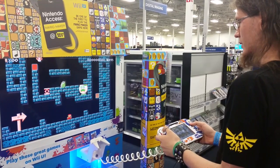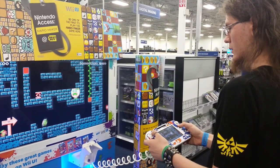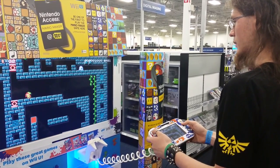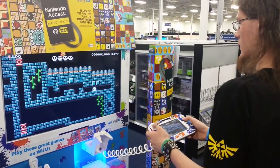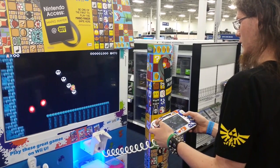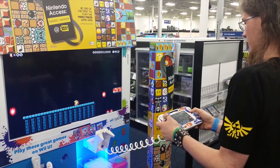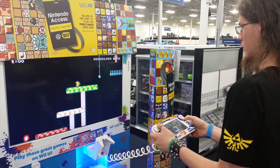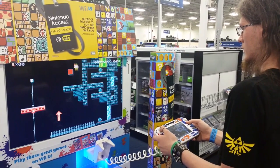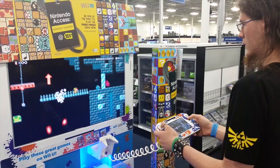The coolest thing about the Mario Maker demo was that there were some specific levels where you could get this thing called a Mystery Mushroom, and you can actually turn into Link or a Wii Fit Trainer. This level right here on the screen is called the Adventures of Link or something like that — at the beginning of the level you get a Mystery Mushroom, turn into Link, and run through the whole level as him. You don't get to use his sword, so it's basically Mario with a Link skin. But just being able to see Link in his 8-bit form running and jumping in a Mario world is so cool. There was also a level where you got to play as the Wii Fit Trainer in 8-bit form — every time she jumped, she said 'up, down, up, down,' which was hilarious.